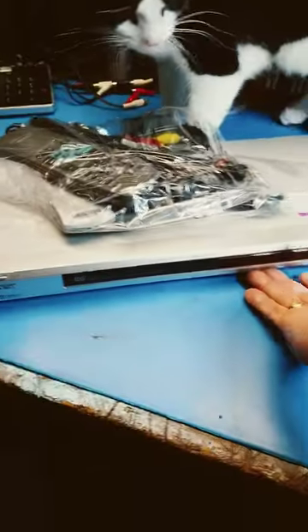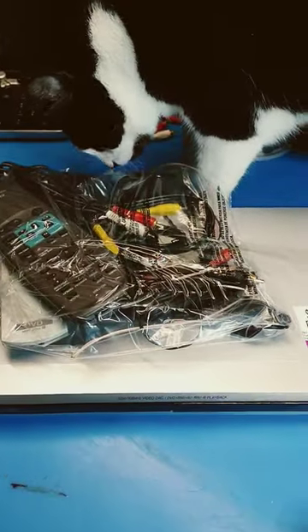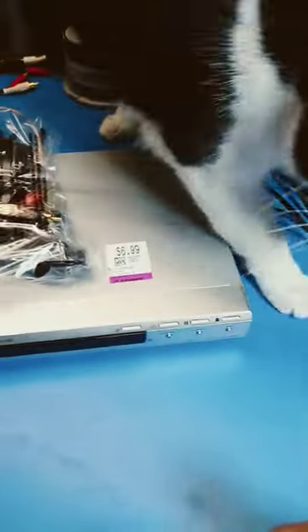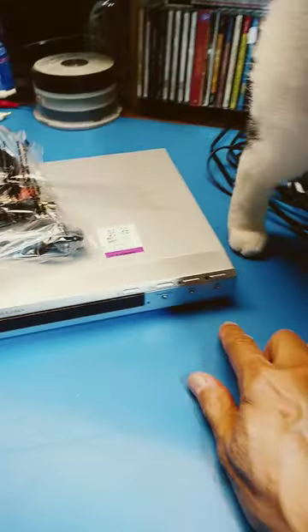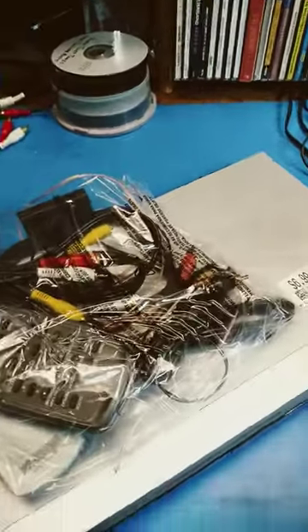This is a Sony DVD player with composite, S-video, and component video outputs, so I think it's probably made late in the DVD era, from maybe ten or more years ago.